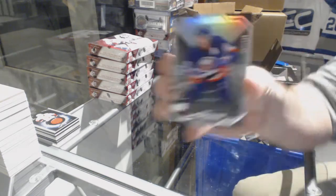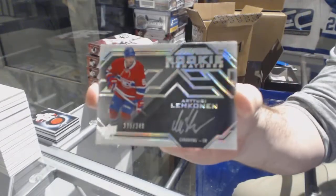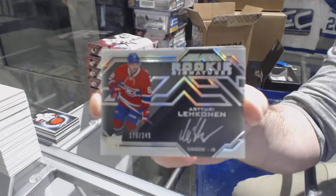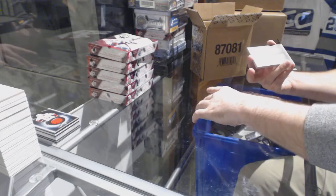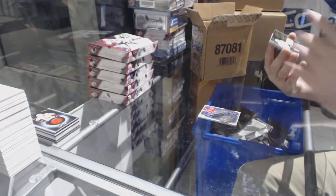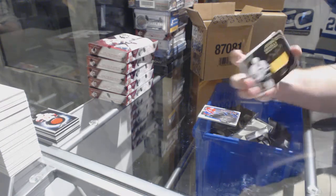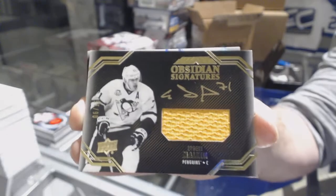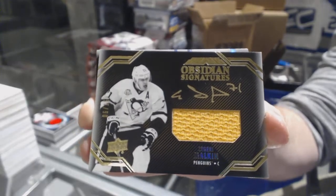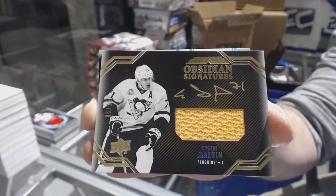For the Islanders, to 299, Pat Lafontaine. For the Montreal Canadiens, to 249, rookie signatures — Teuvo Teravainen. Rookie six for the Penguins — obsidian signatures jersey auto out of 15, Evgeny Malkin.